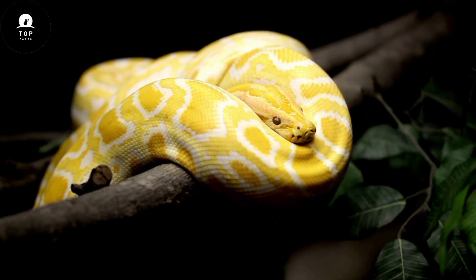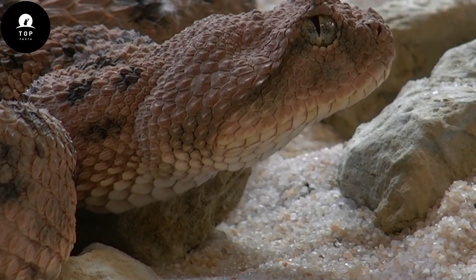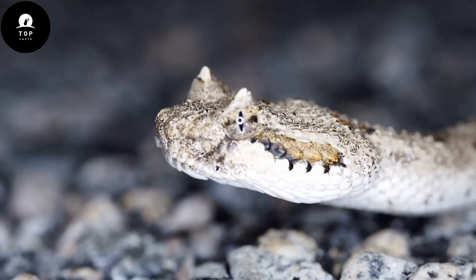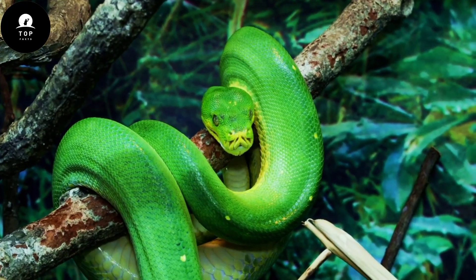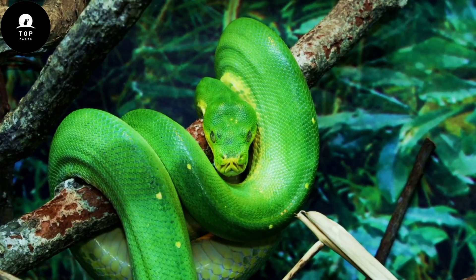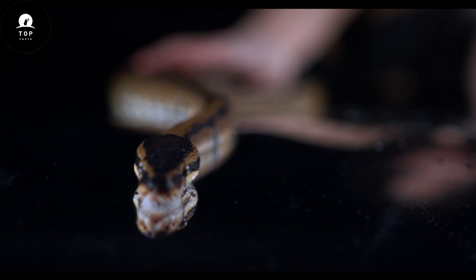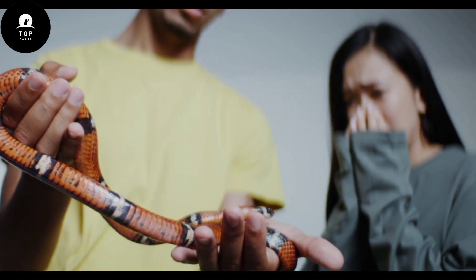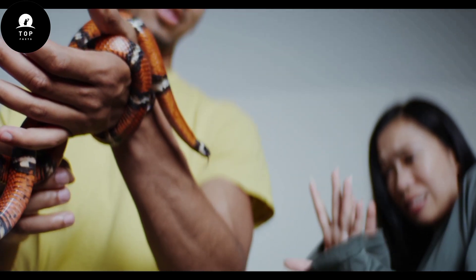Coloration in snakes serves multiple purposes beyond simple camouflage. Many species exhibit cryptic coloration to blend into their surroundings, making them less visible to predators and prey alike. For example, the green tree python sports vibrant green scales that mimic the foliage of its rainforest habitat. Conversely, brightly colored patterns can serve as warning signals, indicating venomousness in species like coral snakes, or as a form of interspecies communication during courtship displays.